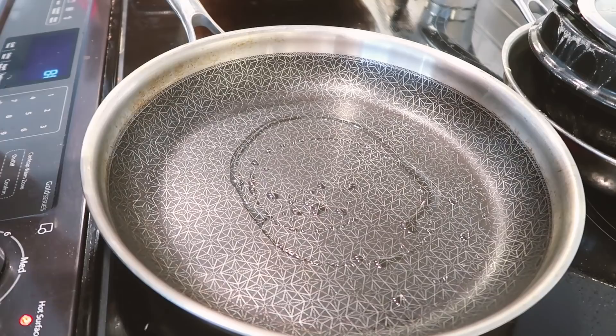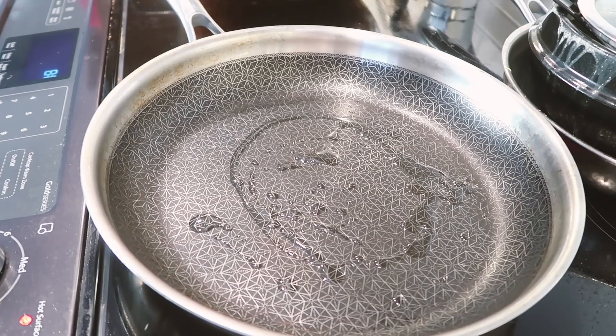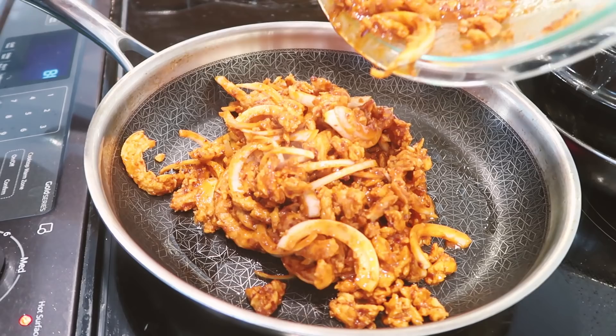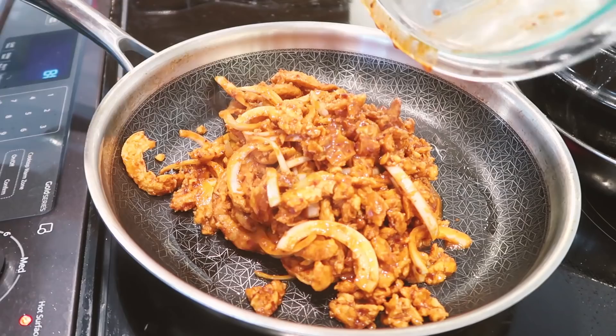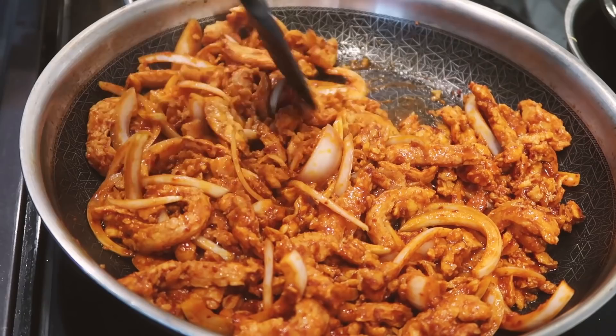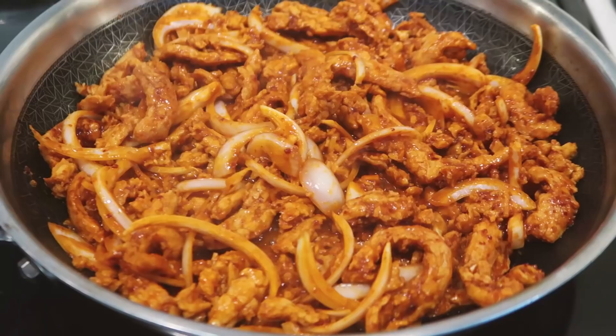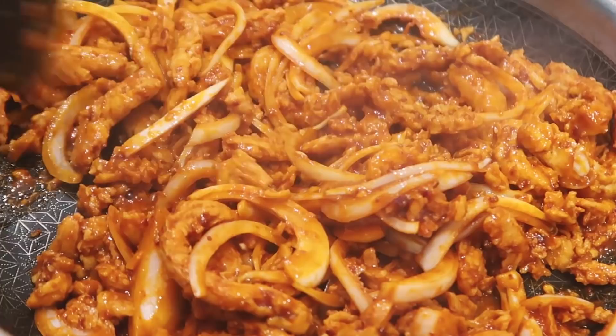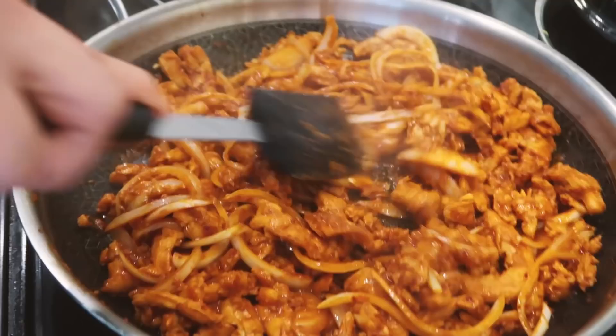Now it's time to cook the spicy soy curls. Add a little oil to a large pan and heat on medium-high heat. When the pan is heated up, add the soy curl mixture and cook it, mixing around once in a while. I cooked it until the soy curls started to char just a little bit — that's my indicator they're done. The great thing about soy curls and plant-based food in general is you don't have to worry about undercooking, so cook them however long you want.